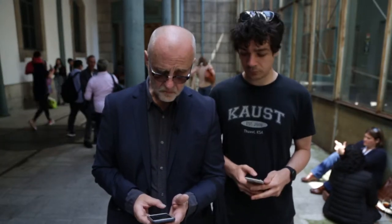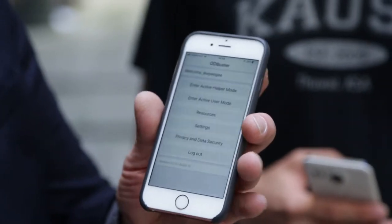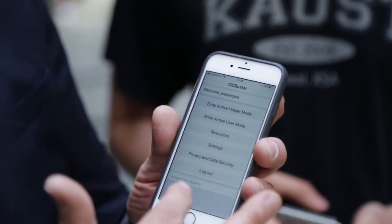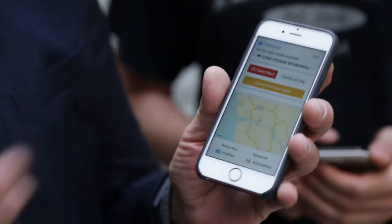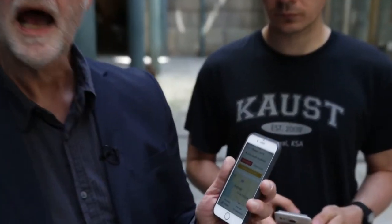We are testing the app actually at the conference. I can show you — it's the app. You either register or log in, it logs in automatically. There's a number of modes: a helper mode, a user mode and some resources settings, but we concentrate on the first two. If you use drugs, you put all your stuff on the table to prepare, now you put your phone next to it and you put it in helper mode.